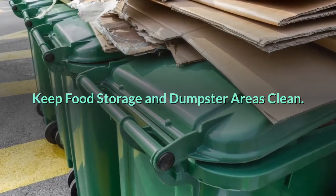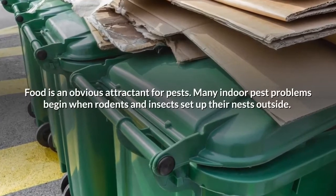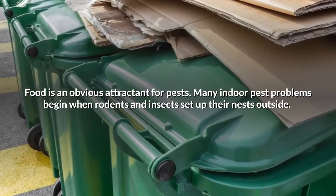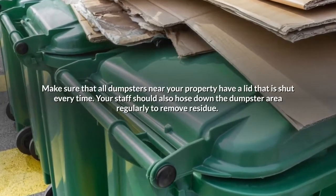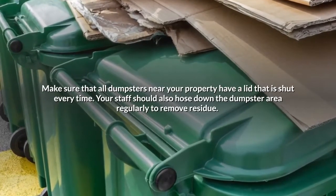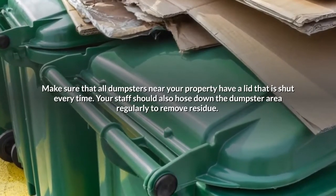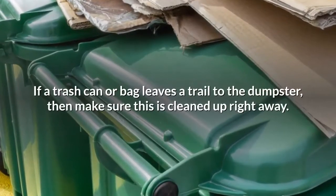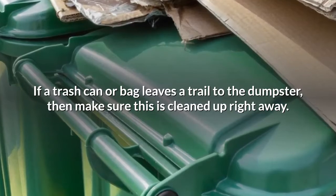Keep food storage and dumpster areas clean. Food is an obvious attractant for pests. Many indoor pest problems begin when rodents and insects set up their nests outside. Make sure that all dumpsters near your property have a lid that is shut every time. Your staff should also hose down the dumpster area regularly to remove residue. If a trash can or bag leaves a trail to the dumpster, then make sure this is cleaned up right away.